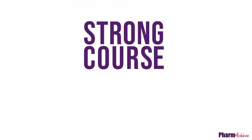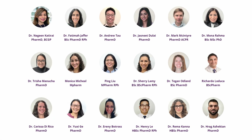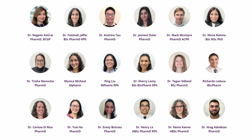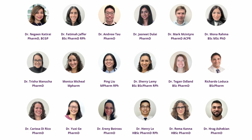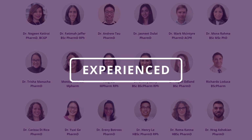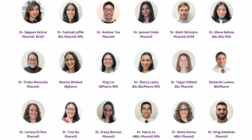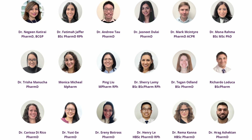A strong course requires strong faculty. Our faculty of more than 40 pharmacists includes award-winning Canadian university professors and pharmacists with a PharmD degree and more than a decade of hospital and retail experience. All of our pharmacist instructors are licensed, experienced, and specialists in the fields they are teaching.